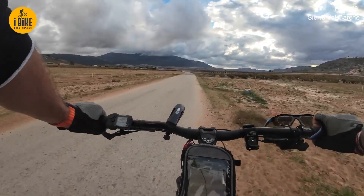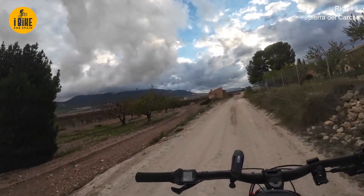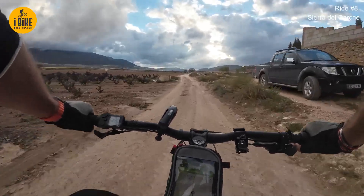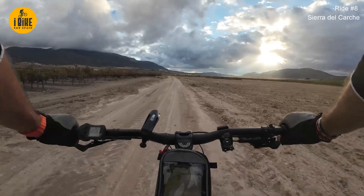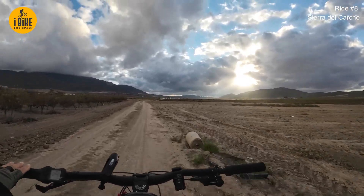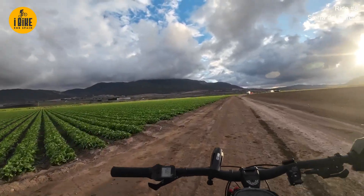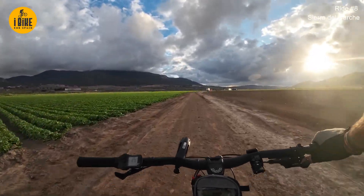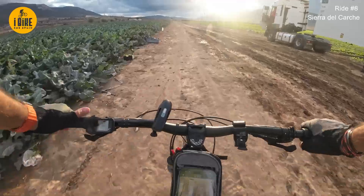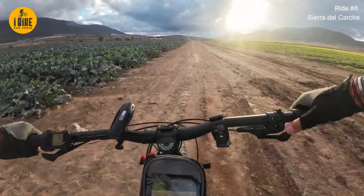Another part of the beautiful part of the world that I'm lucky enough to call home. The route rather than taking me along the road has now sent me through all the vineyards - I'm happy with that. I think this is broccoli - it's been cropped already and maybe they're going for a second crop.